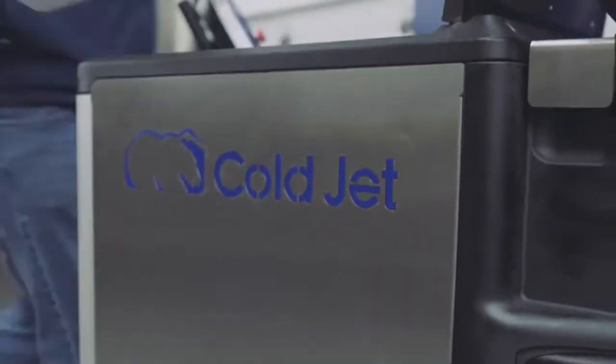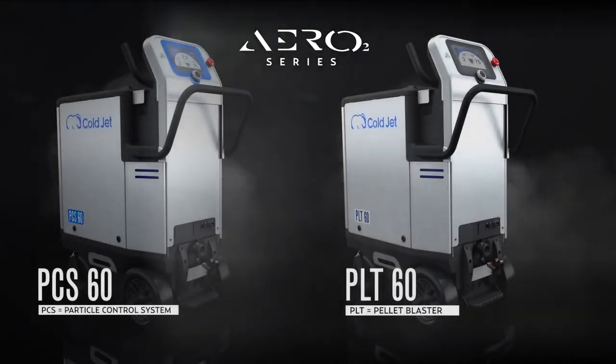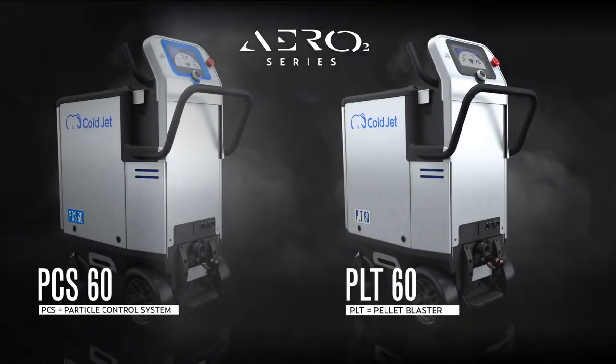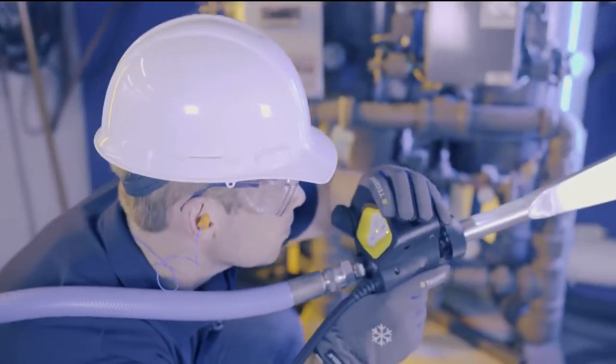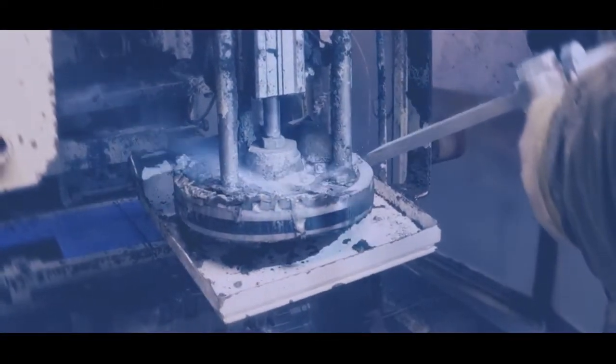ColdJet has reinvented dry ice technology. Introducing the Aero 2 series — a new collection of the world's most advanced dry ice blasters. The Aero 2 series of machines is the highest performing and most efficient line of dry ice blasters ever.